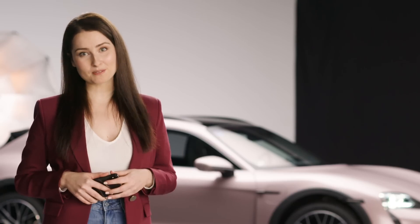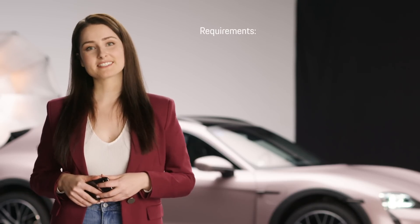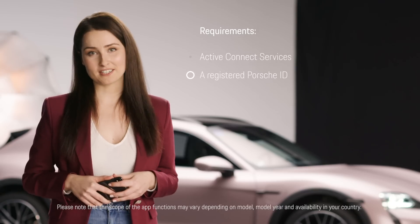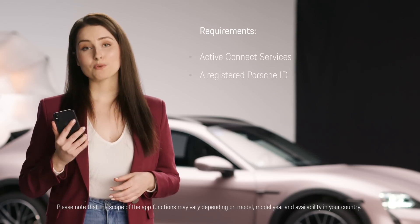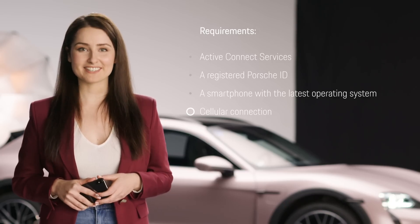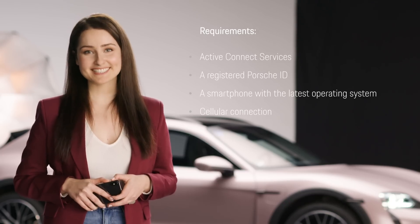To get the full experience of the MyPorsche app, you will need active connect services, a registered Porsche ID, a smartphone with the latest operating system, and make sure to have cellular connection. Let's get started!